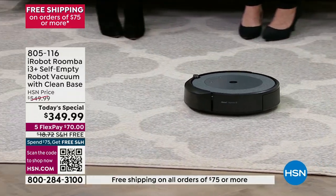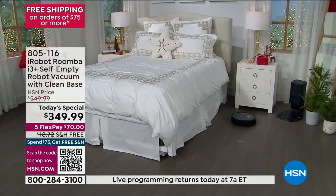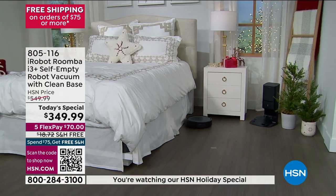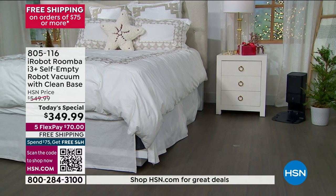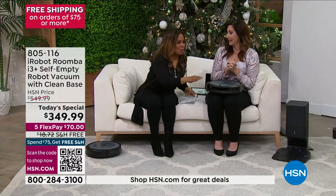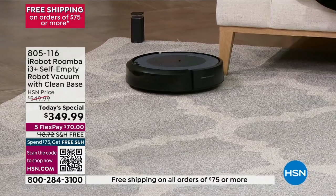This model not only is one of the newest models, but it comes with that clean base. It knows when that cup is full of dirt, debris, and pet hair — it knows automatically, and it automatically knows when its battery is getting low. It's like going to a gas station and filling up — it will go back to its base, power itself, empty the dirt bin, and then go back and resume cleaning the floors.